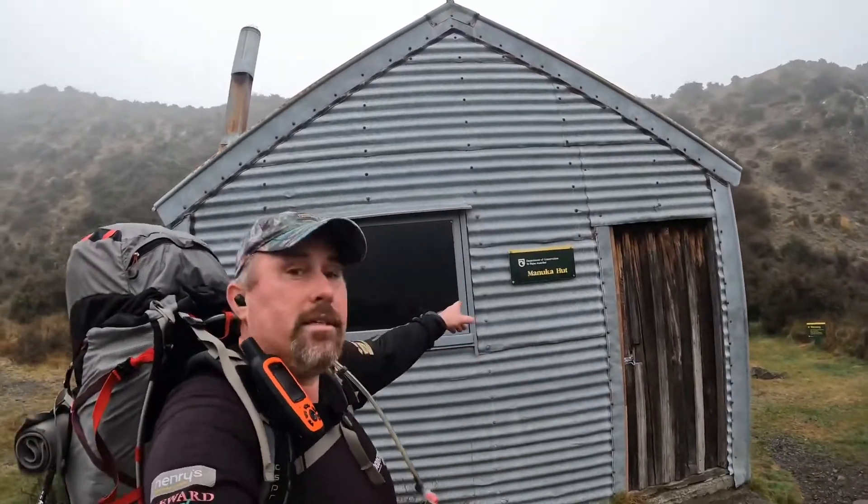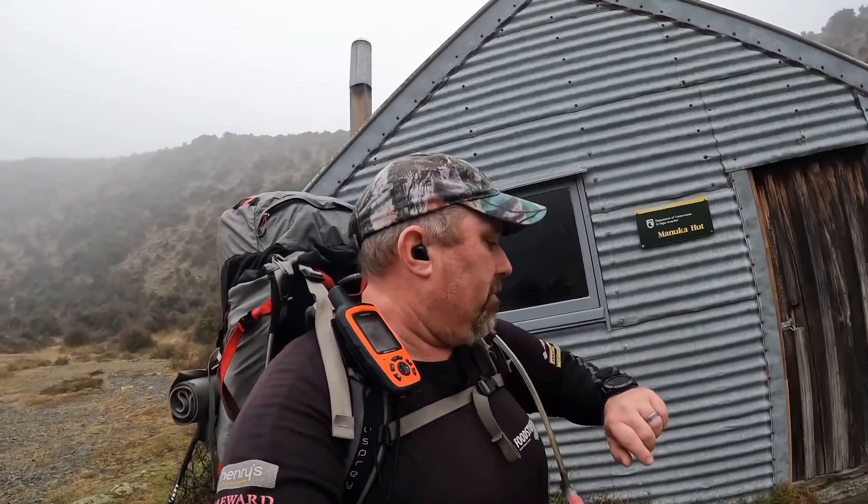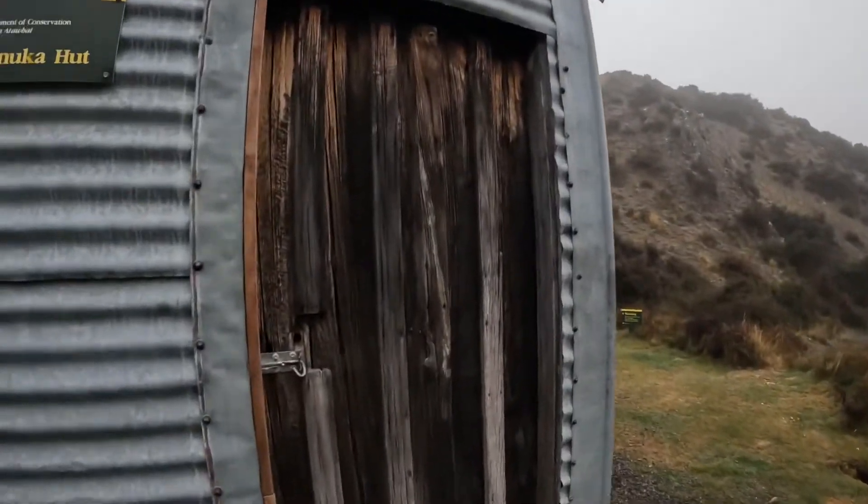G'day, welcome to another hut review. Today's review is Manuka Hut in the Hakateri Conservation Area. I've just come from Double Hut, and if you're coming from that direction it's about 6.5 km from there to here — took me an hour fifteen. Pretty flat. Let's go and check out the hut.